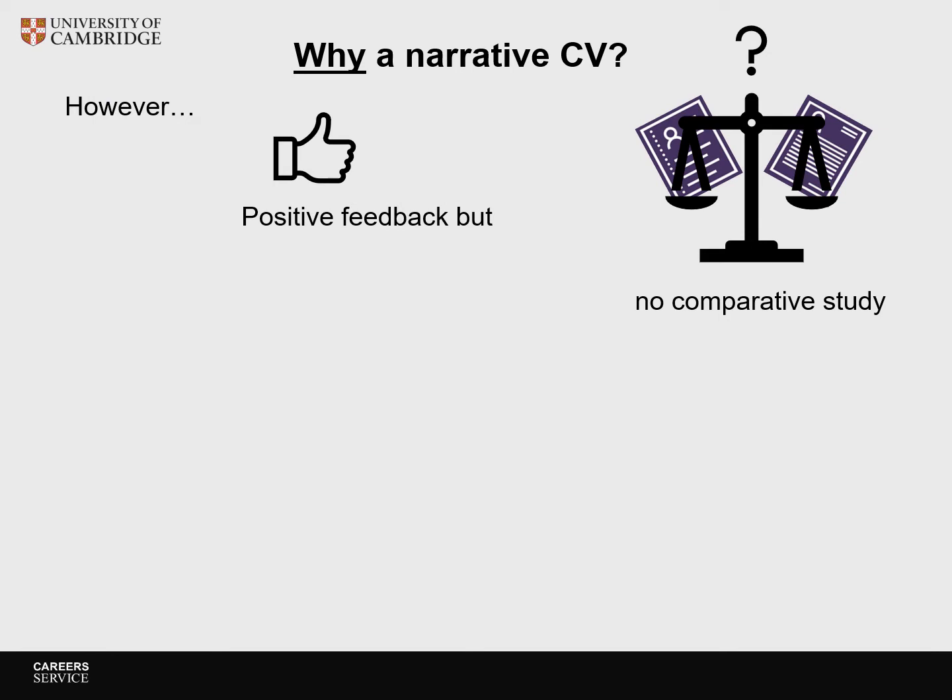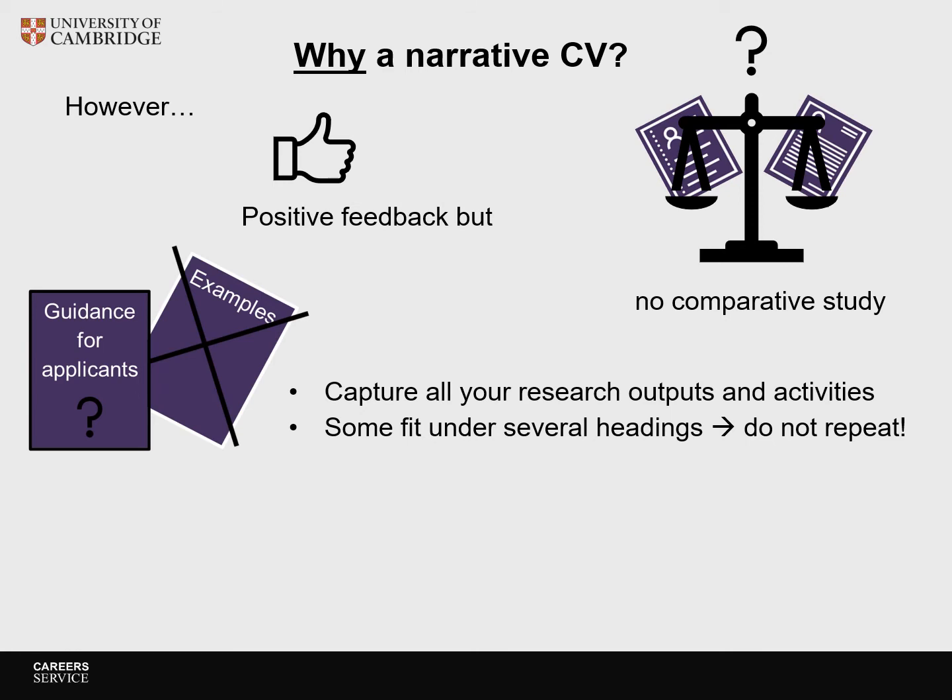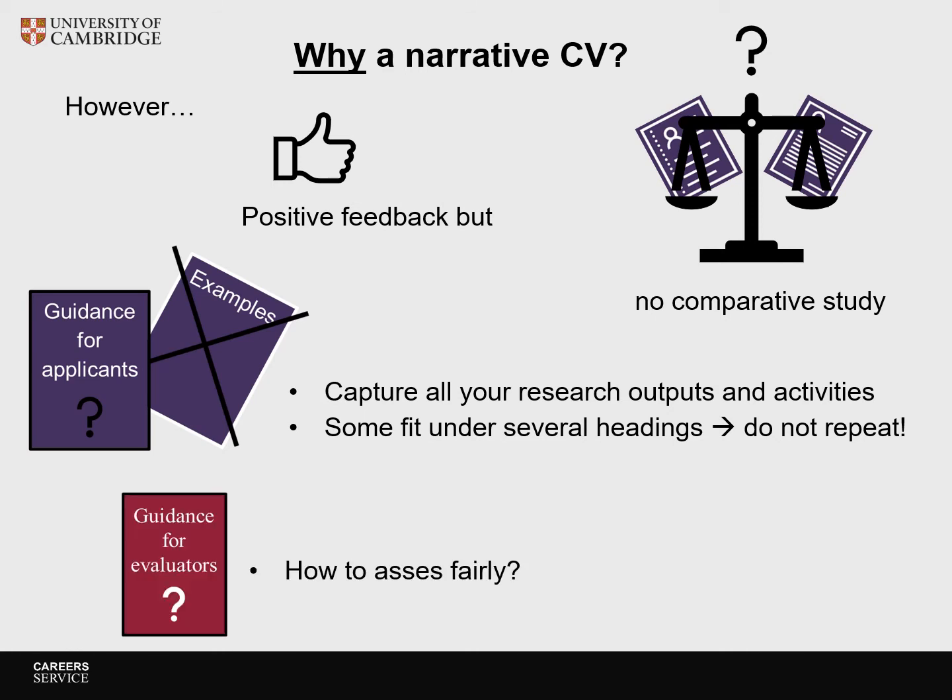The rationale behind a narrative CV is laudable and feedback has been positive. However, no comparative study between narrative and traditional CVs has been performed, which means we do not know yet whether it will indeed result in higher levels of success from a more diverse range of applicants. The lack of detailed guidance and examples for applicants makes it difficult to know what makes a successful narrative CV. Writing a narrative CV is a different approach to capturing your research outputs and activities, and some outputs will fit under several headings, making it easy to end up repeating yourself — which is not recommended. The lack of detailed guidance for assessors also means we are not sure how narrative CVs are assessed fairly, adding further uncertainty for applicants.